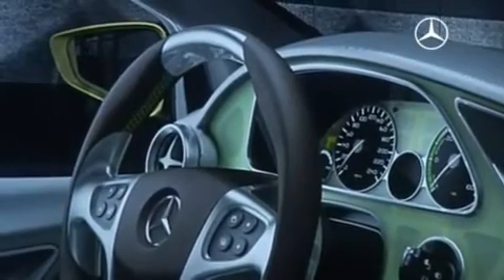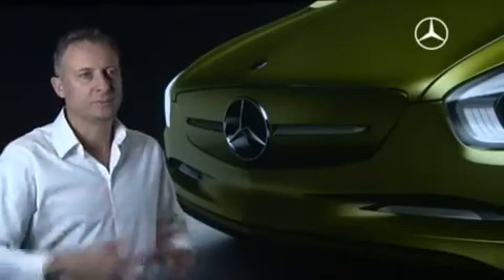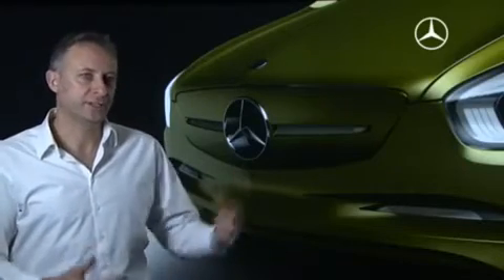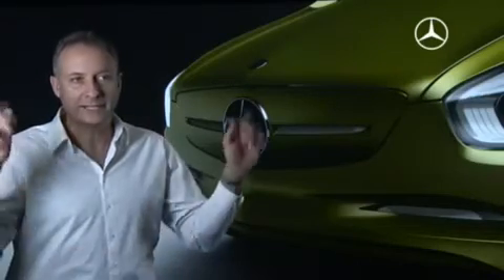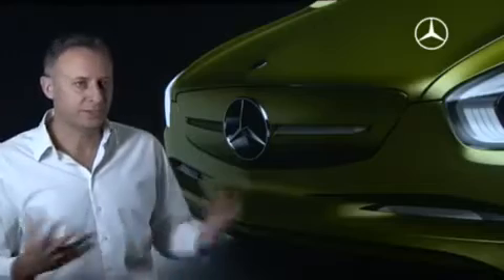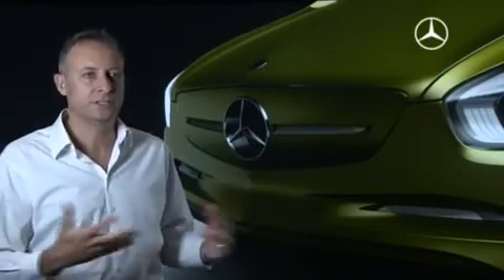Concerning the environmentally friendly design touching the future appearance of the brand: it is easy to answer for Mercedes-Benz. At the moment, environmentally friendly design, ecologically designed, bionically designed — all of this is a part of our new development that we create for both interior and exterior.